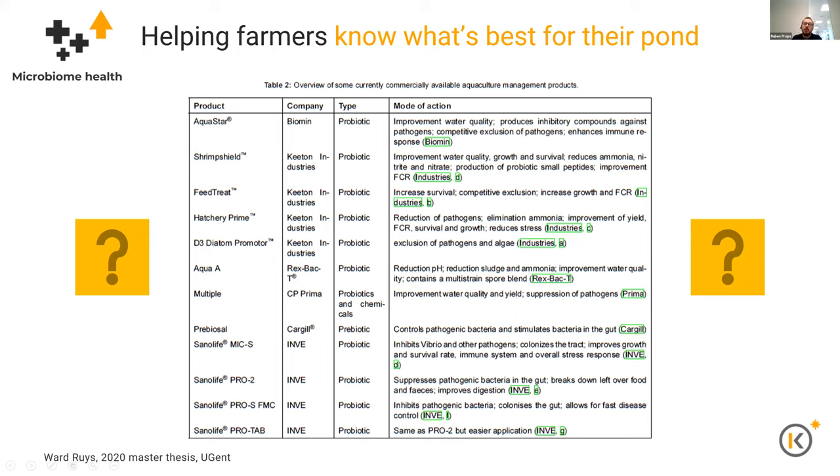The second example is helping farmers know what's best for their ponds — how they can use products in the right way. There are many products available: probiotics, prebiotics, and so on. We need to be able to help farmers know when they should use a product, when the right time is, and how much to use in their specific use case. Today, most recommendations are based on recipes and expert consultants. We believe that using our technology, we can help both consultants and farmers get the most out of their products.